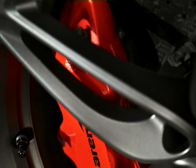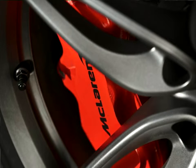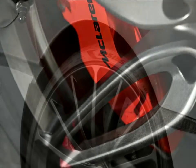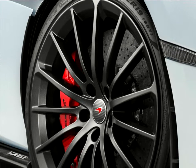The front luggage area remains unchanged from the coupe, providing 150 litres of storage, while a further 220 litres of space is available behind the seats on the leather-lined touring deck. This additional space is accessed via the side-opening glass hatch, bringing the total storage space for the McLaren 570GT to 370 litres.